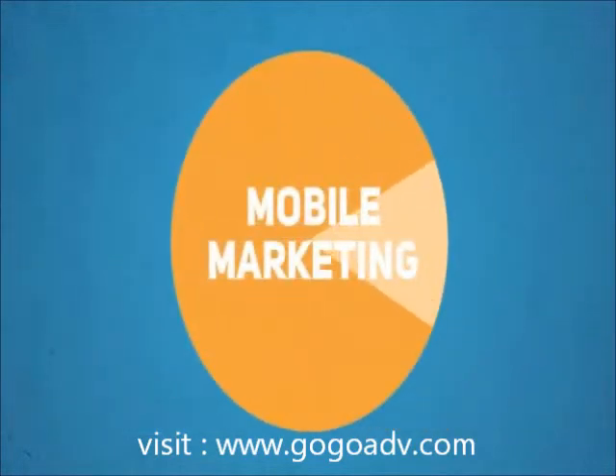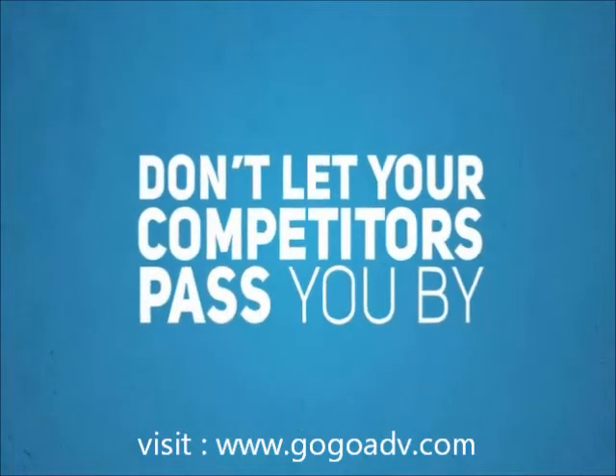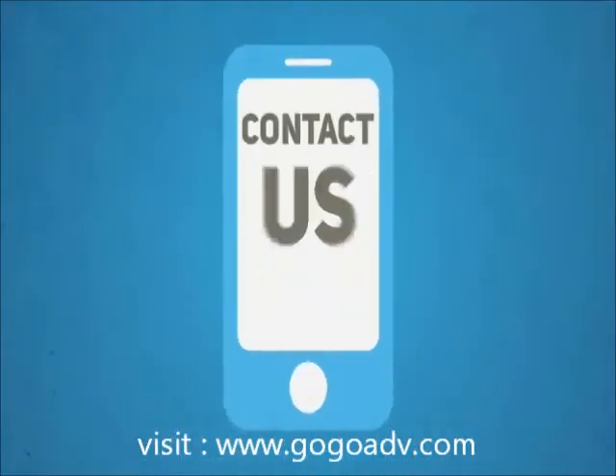The mobile world will be a huge marketing pie, and you want a slice of that pie as soon as possible. Don't let your competitors pass you by. Think smart, think smartphone. Think millions of potential customers. So, contact us today.